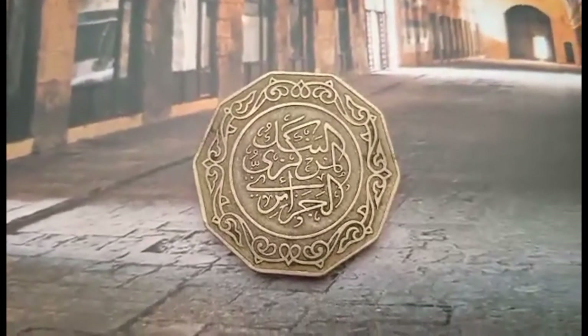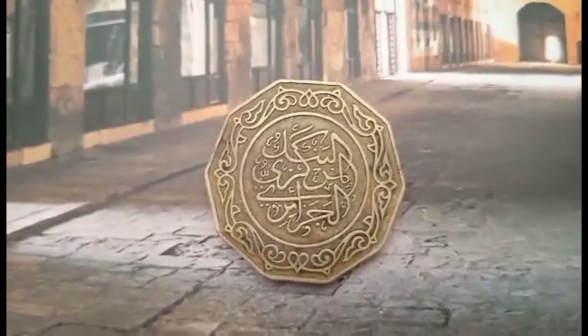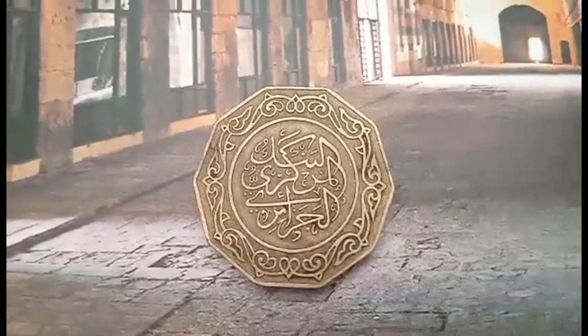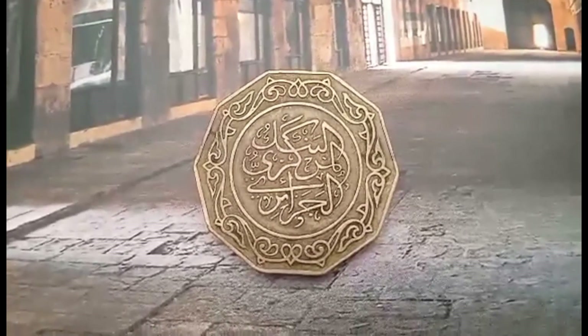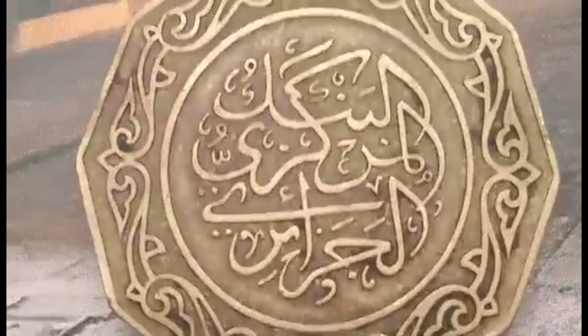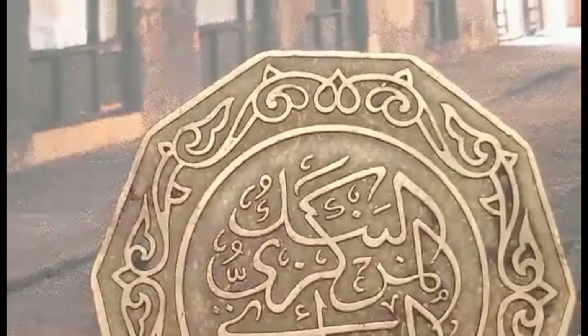Today we have a coin from 1981, with a value of 10 dinars, distinguished by a unique design and intricate details. This coin is not merely a monetary unit — it is a testament to the determination and resilience of this nation and its efforts in building its homeland.